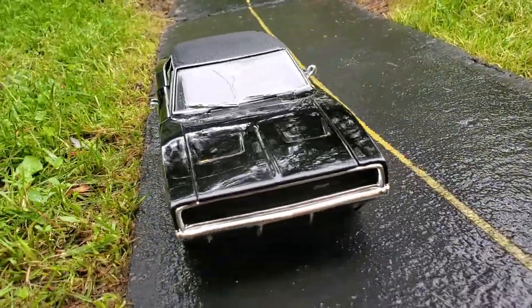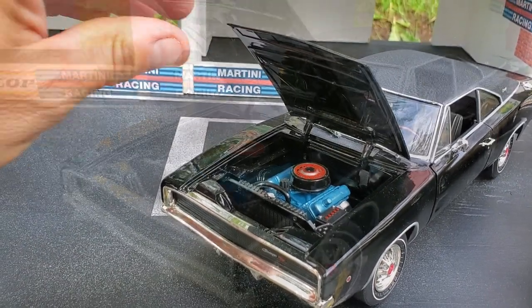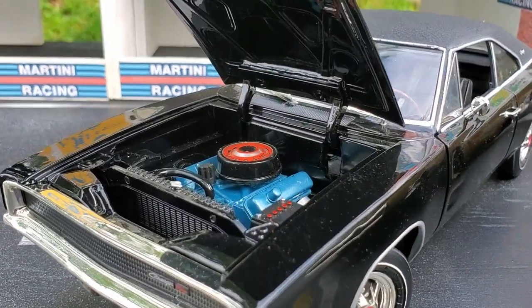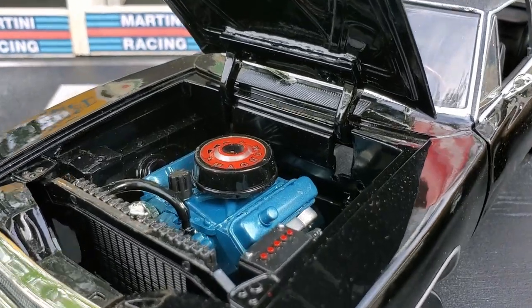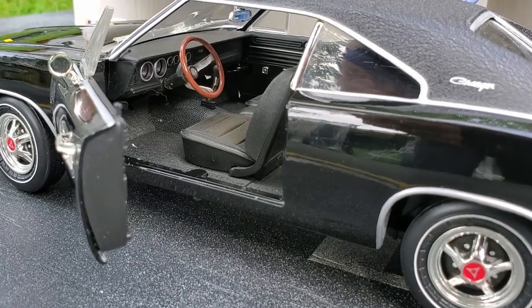Let's check out the engine bay first. The engine bay is not really detailed, as per typical Ertl stuff, but the engine is there and you can upgrade it if you want. You can add the spark plug wires, fuel line, and coolant line.